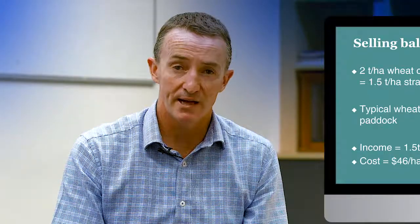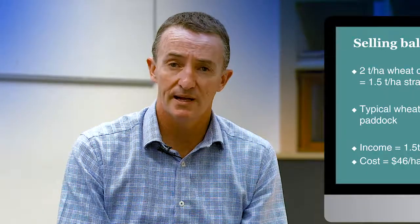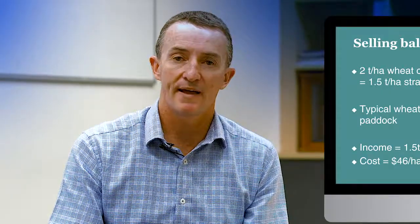But there is a value in the bales. If there is a market for the bales nearby and the grower can achieve a good price, there can be profit to be made. For a 2 tonne per hectare wheat crop where we remove 50% of the residue, we are baling about 1.5 tonnes per hectare of straw. A typical value for straw can be $40 to $60 per tonne unstacked in the paddock, generating an income of $75 per hectare. Knowing the cost of running the Bale Direct System was $46 per hectare including nutrient removal cost, there can be a margin of around $30 per hectare.